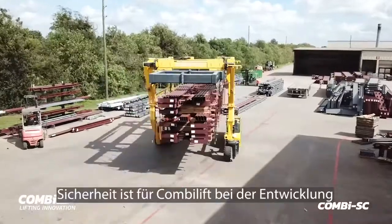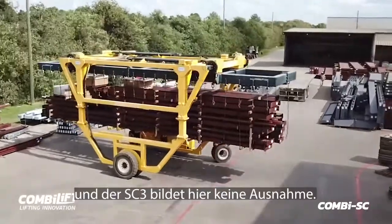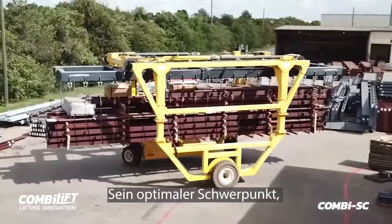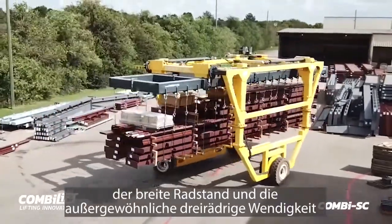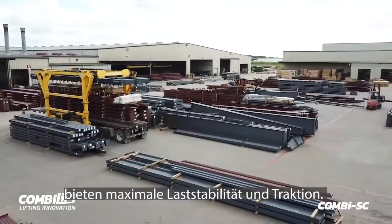Safety is of paramount importance for CombiLift when designing all of its handling solutions, and the SC3 is no exception. Its optimum centre of gravity, broad wheelbase and exceptional 3 wheel manoeuvrability gives maximum load stability and traction.